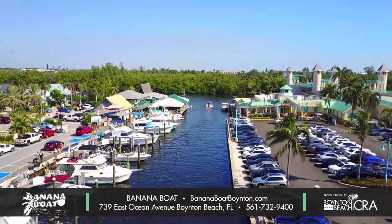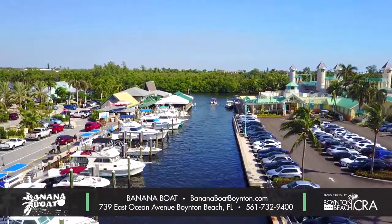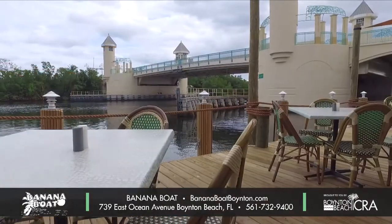We have recently expanded our dock space so we can fit multiple boats and sizes of boats. We are also conveniently located to the Marina District for fueling, as well as our Boynton Beach Inlet.